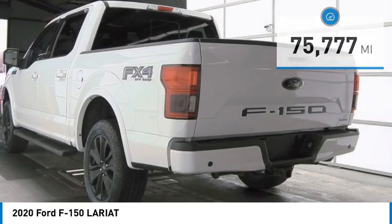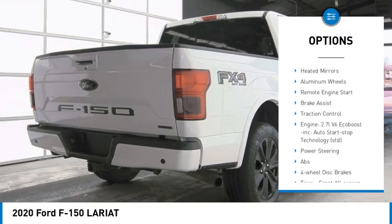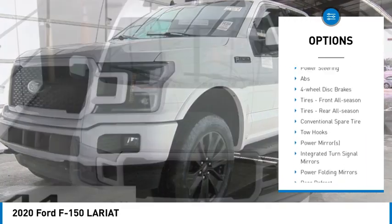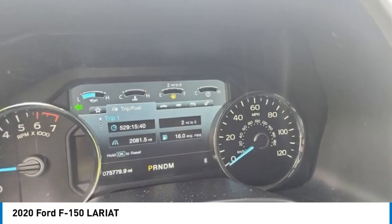Here are some of this vehicle's great options: four-wheel drive, tire pressure monitor, turbocharged, blind spot monitor, tow hitch, heated mirrors, aluminum wheels, remote engine start, brake assist, traction control.